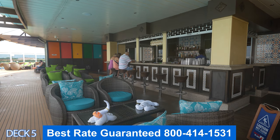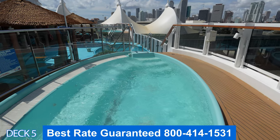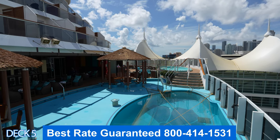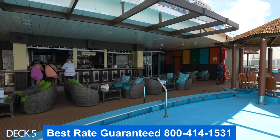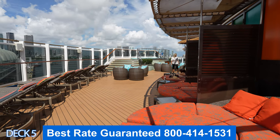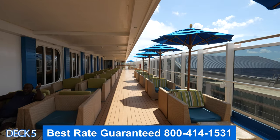Let's head on out to the Havana pool area. Here you're going to find a nice bar, a couple of hot tubs, and a pool right in the center with some cabanas. Keep in mind, folks, that this is an exclusive area — this area is for guests who have booked in Havana suites. The Havana suites are really cool, so when you give us a call, make sure you ask us about them if you're interested.